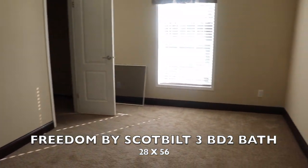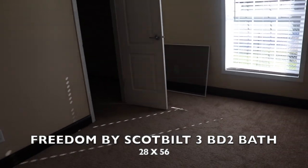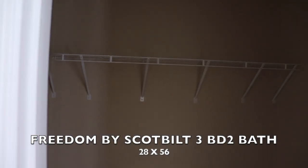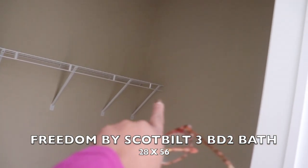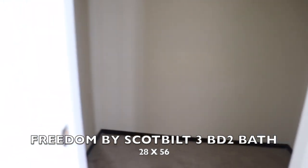Here's guest bedroom number one. Nice space in the guest bedroom. Let's take a look at the closet — you have a walk-in closet in this one. You can always bring your shelving around to give you more room, and you can also add shelving at the bottom.